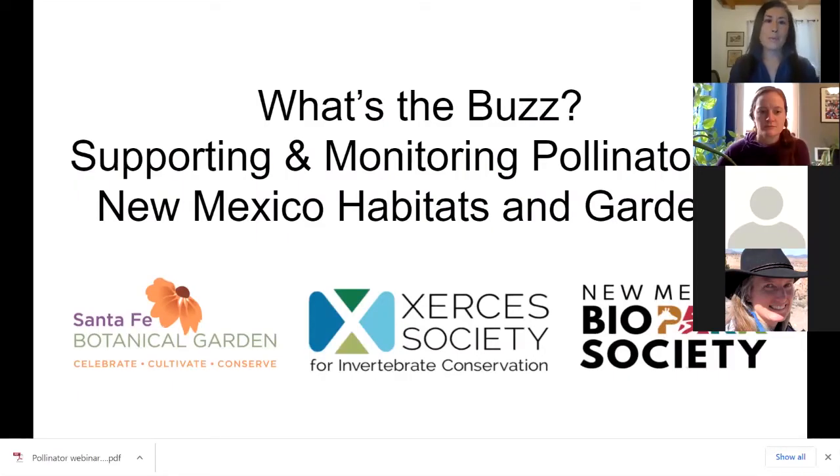Today's webinar is 'What's the Buzz? Supporting and monitoring pollinators in New Mexico habitats and gardens.' These three organizations have come together today to raise awareness about pollinators and pollinator habitats. We want to share volunteer opportunities and give you ideas and tips to use in your own gardens.